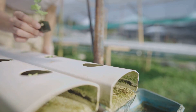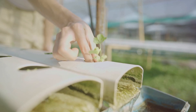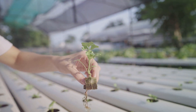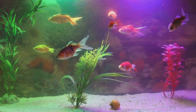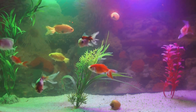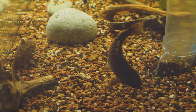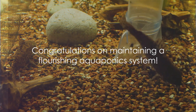Pruning your plants is a key part of maintenance. This keeps them healthy and ensures they don't block light for other plants or take up too much space. Prune regularly but gently to avoid causing stress. Finally, clean your system periodically — the fish tank, grow beds, and pipes. Regular cleaning prevents the buildup of algae and other unwanted substances, ensuring a healthy environment for your fish and plants. With these tips, your aquaponic system will flourish.